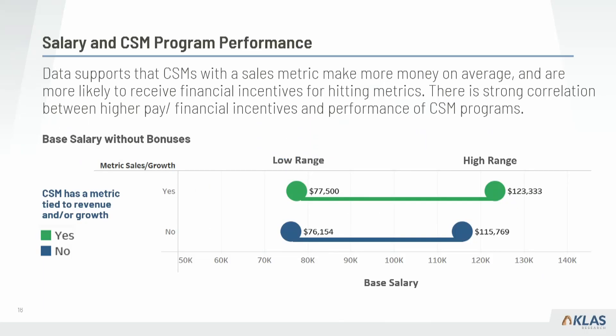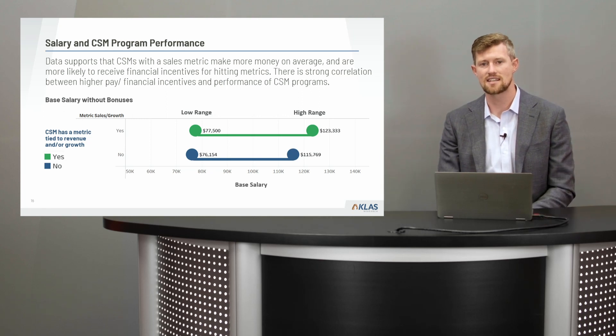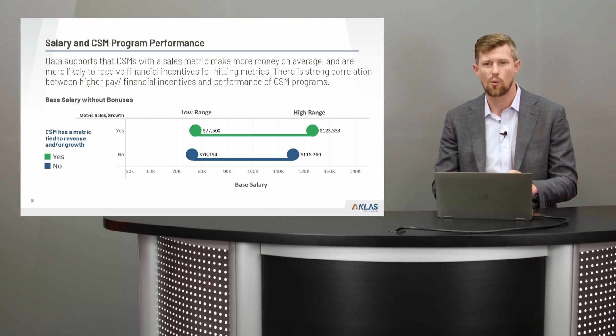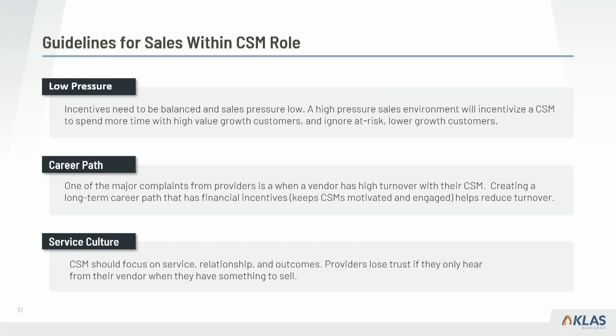Another interesting finding on sales is that CSMs with a metric tied to sales and revenue growth generally get paid more. Looking at base salary data alone — not including financial incentives for closing deals — CSMs with a sales or revenue metric generally have a higher salary ceiling. This incentivizes them to stick around, which goes back to one of the main issues providers report: turnover. Raising that salary ceiling as well as giving CSMs some skin in the game means lower turnover rates.